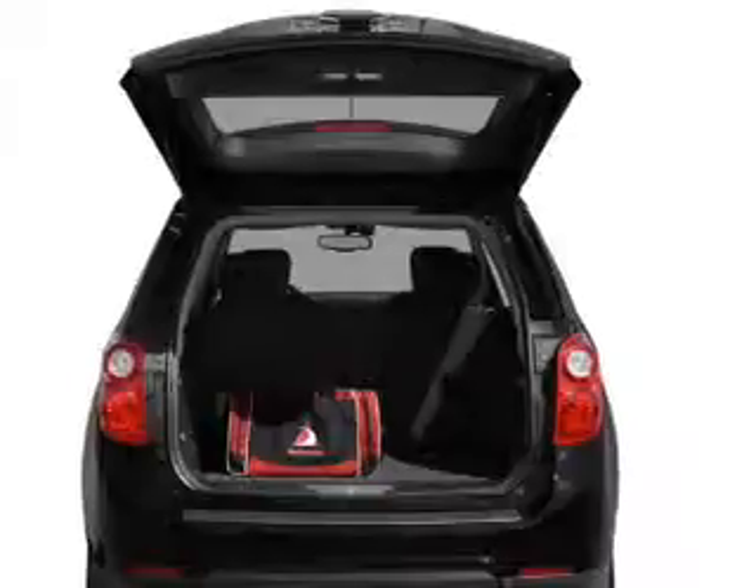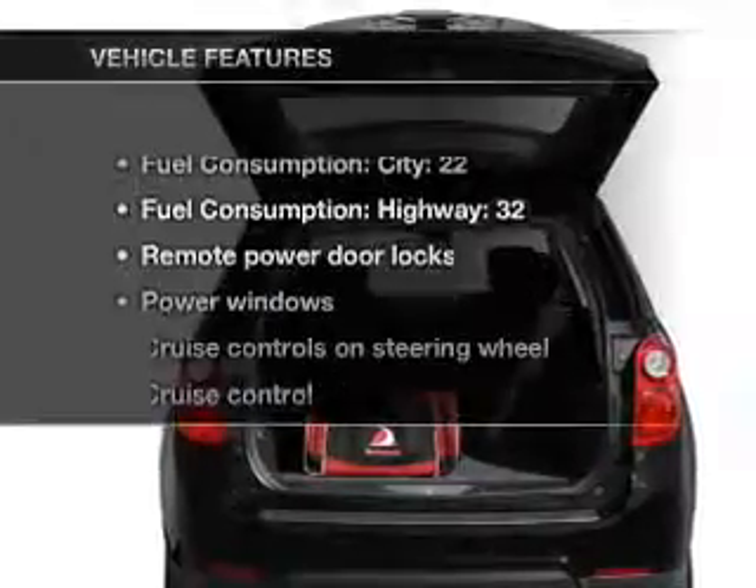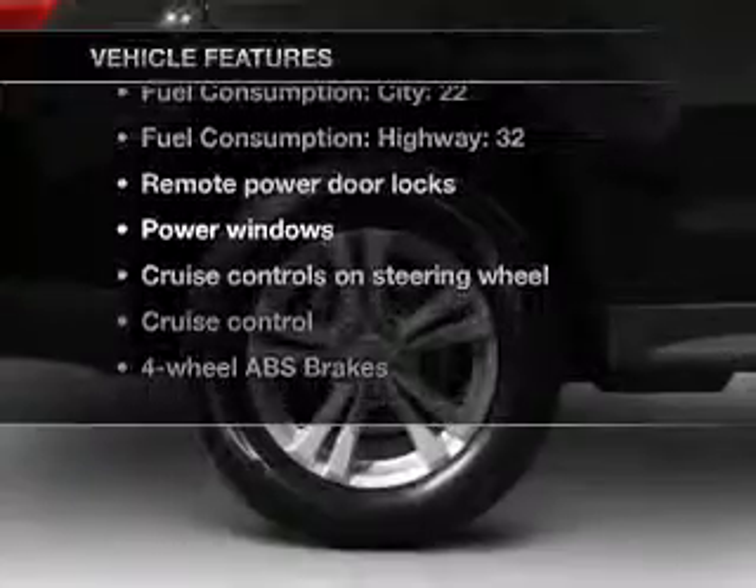Let the outside in with a built-in sunroof. Memory settings are just one of the extras. Plus enjoy these notable features that are included in this vehicle.